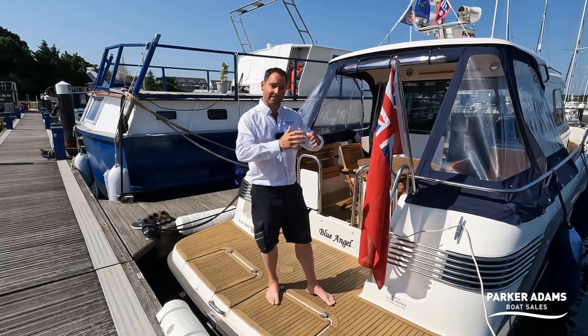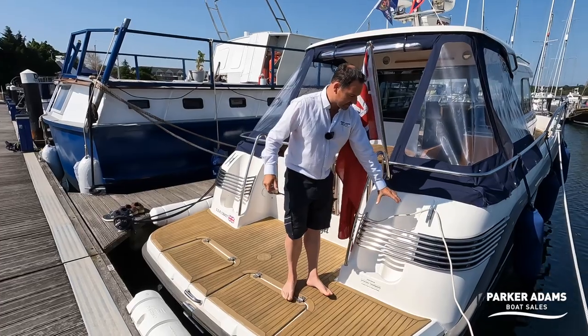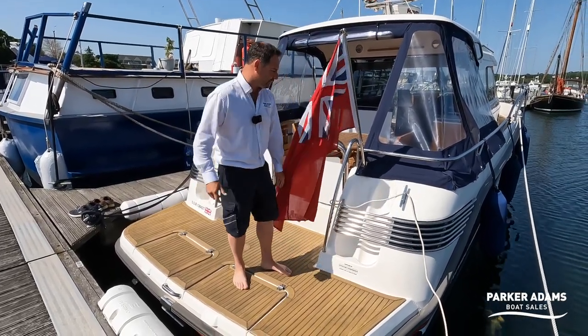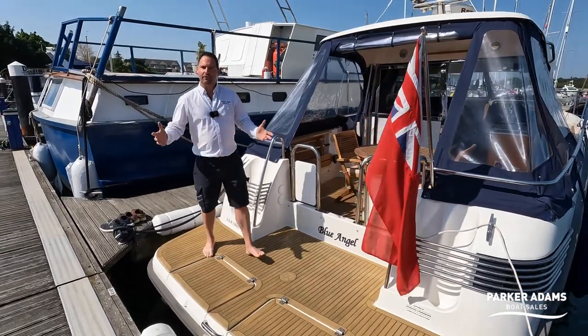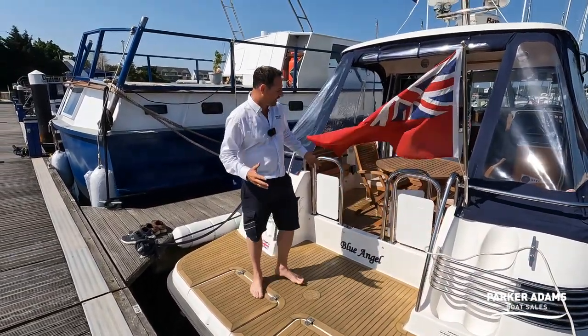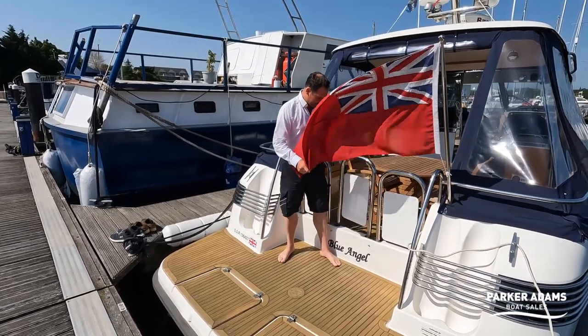When you get on board you'll notice how much width you have. Starting at the stern, you've got fender baskets here with lovely stainless steel detailing around them. There's space for two fenders on each side, and Nimbuses have got a really nice gate design where this can be closed off to enclose the cockpit space.